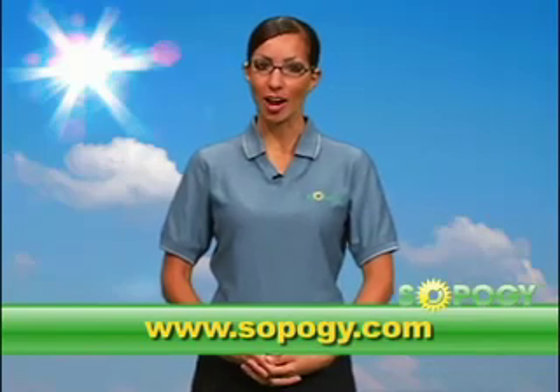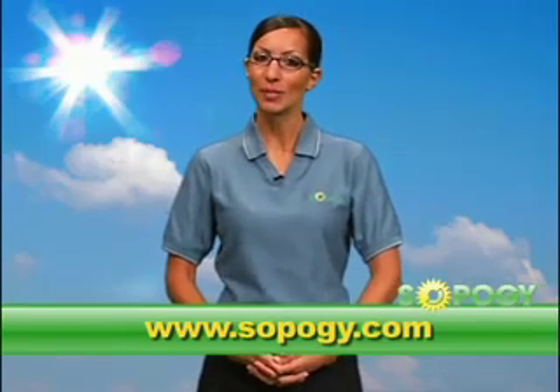For more information, please visit us at www.sopog.com and check back for our next episode of SOPO How.